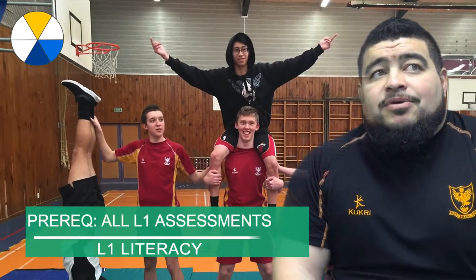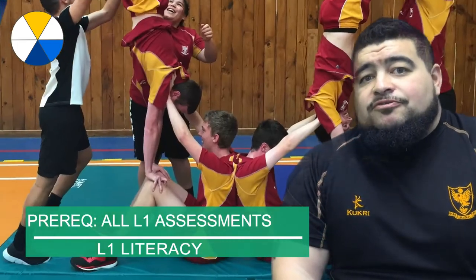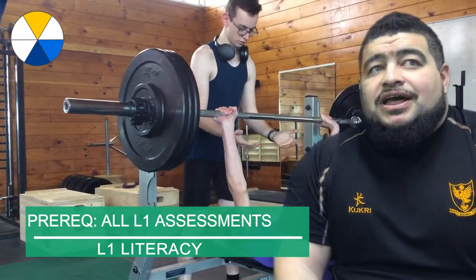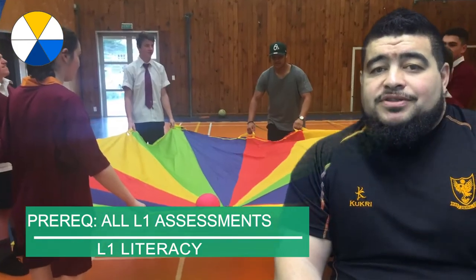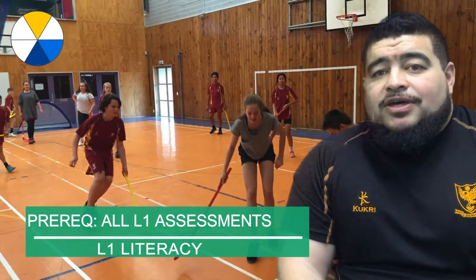The recommended entry for this course is that students must have submitted all assessments in level 1 PE, they must have level 1 literacy, but entry can also be gained by discretion of the HOD, which is me. In this class you will begin to look at the role that physical activity plays in the life of self, others and society, and you will do this by reflecting on your own experience as well as that of others.